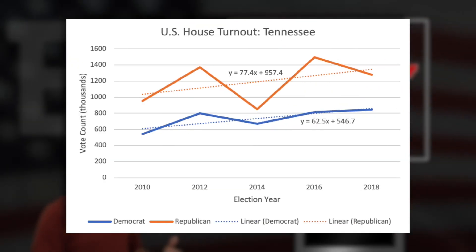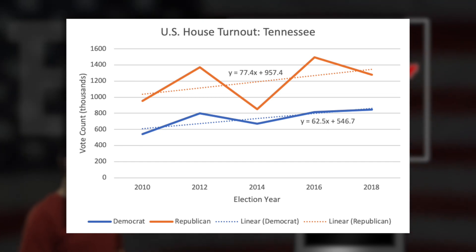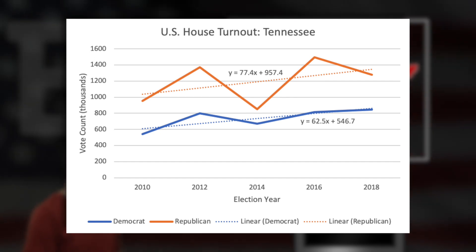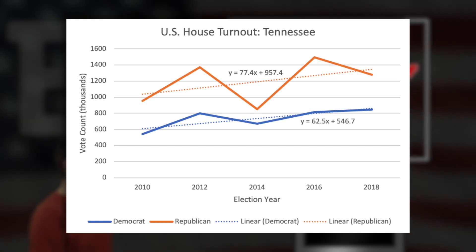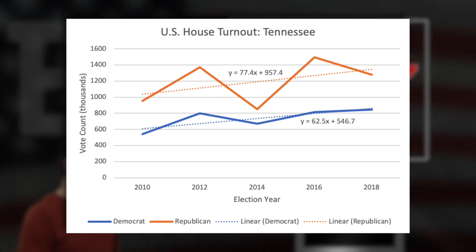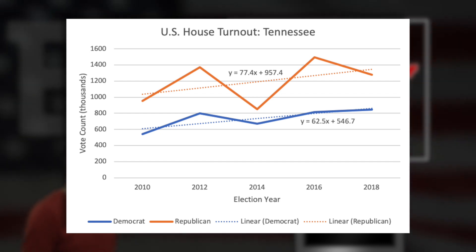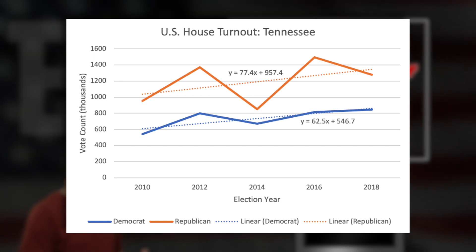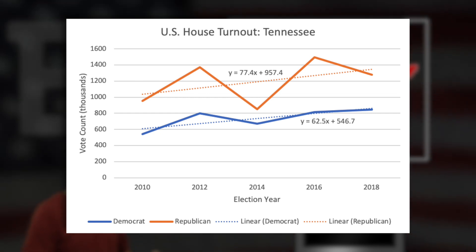Looking at this graph, you'll notice the regular ups and downs that coincide with presidential election years versus midterm years, with Republicans holding a pretty consistent edge and widening their margin of victory during presidential years. But going from 2016 to 2018, as we've seen in so many other states, Democrats really worked to close that gap for the first time in many years. What's extra strange is that Democrats actually improved their numbers in a midterm year versus the previous presidential year — going from 2016 into 2018. However, Republicans also managed to improve their turnout during 2018 as well. They didn't surpass their 2016 numbers, which wasn't expected, but they vastly outperformed their 2014 midterm turnout numbers, leaving Tennessee Republicans with a still pretty clear edge. But that Democratic improvement from 2016 to 2018 should not go unnoticed.